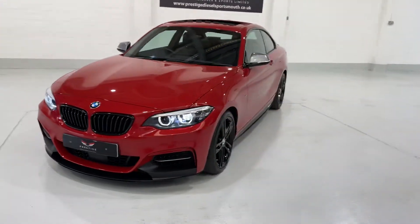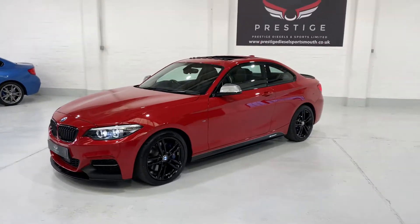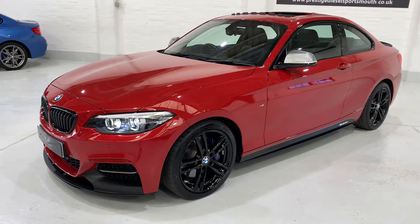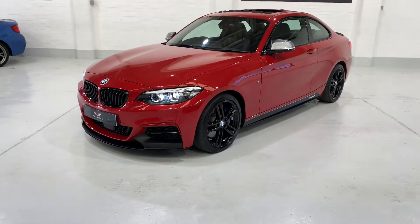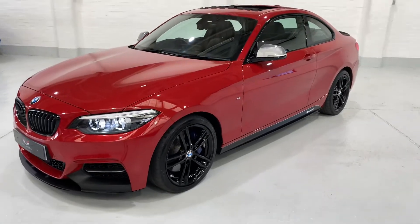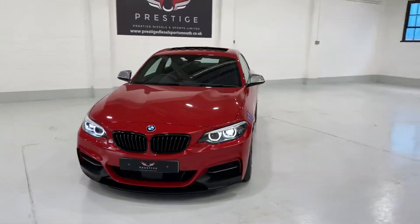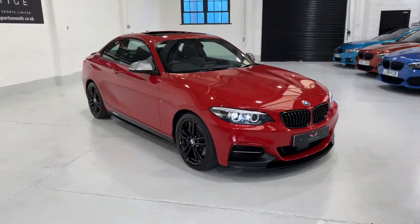Please give us a call and we can run through all the details on the car. I don't think we're going to have this one too long — it's got thousands of pounds worth of spec, about seven and a half to eight thousand pounds worth of optional extras, plus the body kit which is expensive to have fitted. Thank you for watching our video — we look forward to seeing you soon or speaking to you on the phone. Take care, thank you very much, bye.